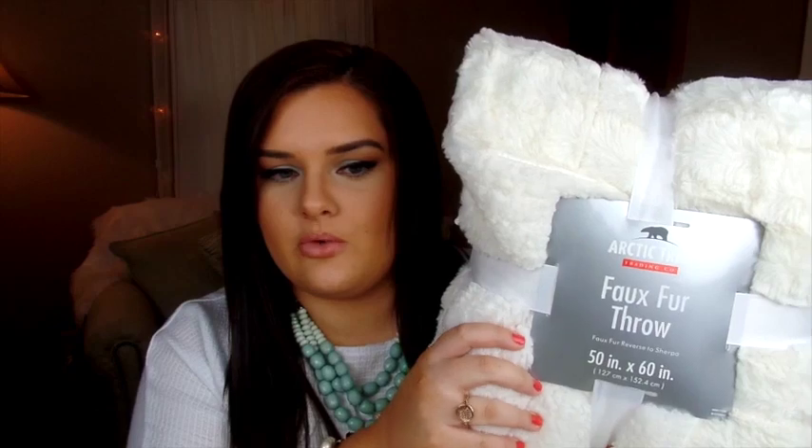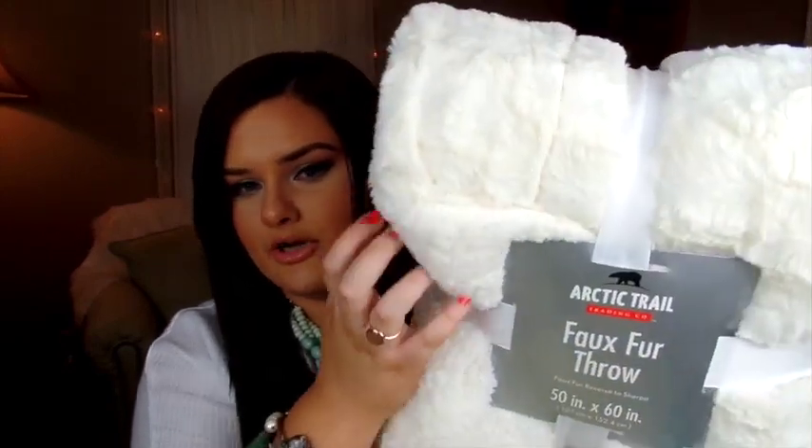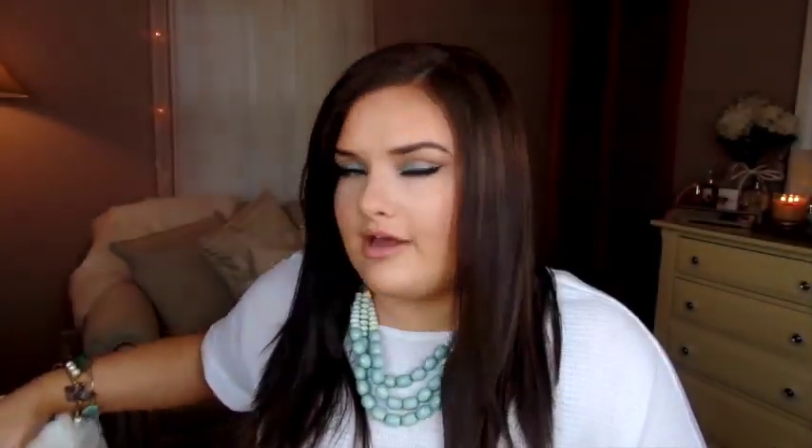The next thing is from Big Lots — it's a really pretty white faux fur, fluffy type of soft throw from the brand Arctic Trail, called the Fox Fur Throw. This was $12, which was a really good deal. My mom, my grandmother, and I all three got one because we liked how the fur looked — it looks really expensive and feels really good. I feel like I'm going to accumulate a lot of throws, but I really like having pretty throws to decorate with.